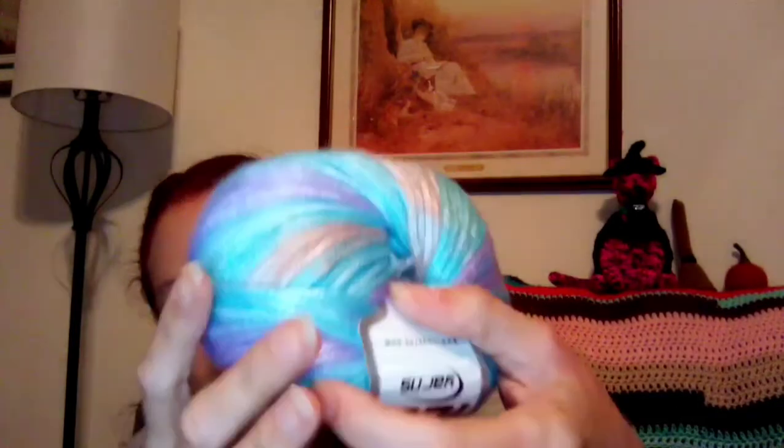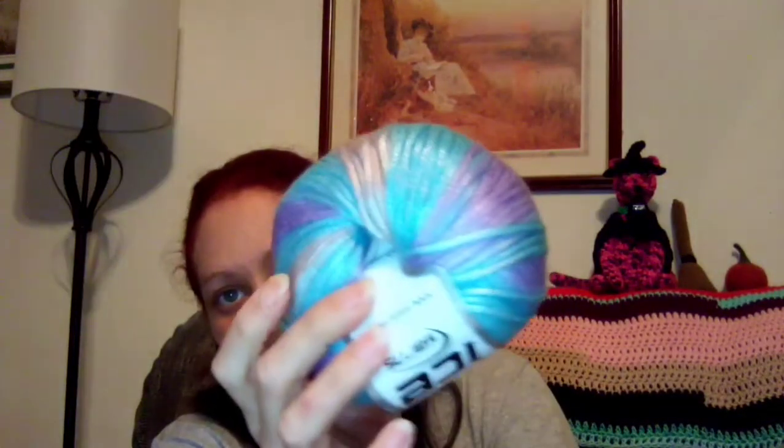Picasso yarn! Oh my goodness, I've always wanted to try this. Very pretty and it's very soft. It's 44% acrylic, 56% polyester.